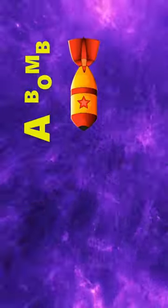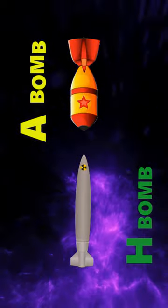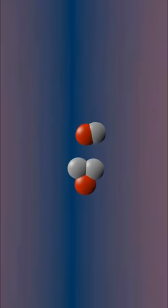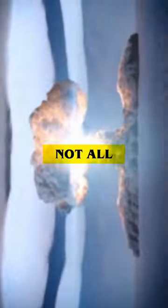What's the difference between an atomic bomb and a hydrogen bomb? An atomic bomb is a fission device, whereas a hydrogen bomb is a fusion device. Interestingly, a nuclear bomb can be either one — all hydrogen bombs are atomic bombs, but not all atomic bombs are hydrogen bombs.